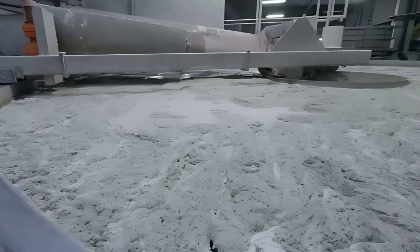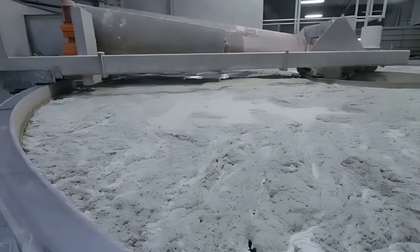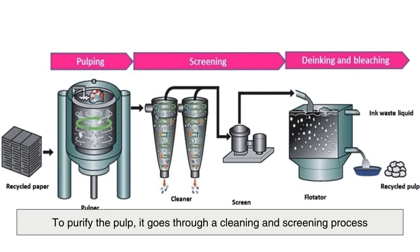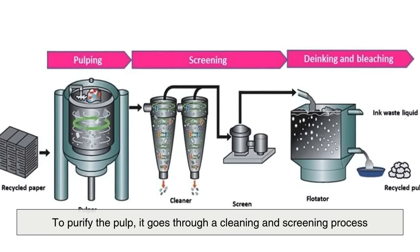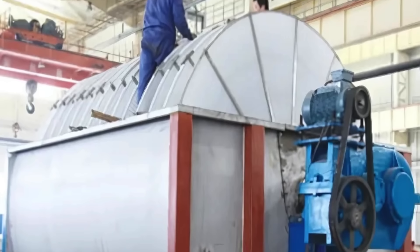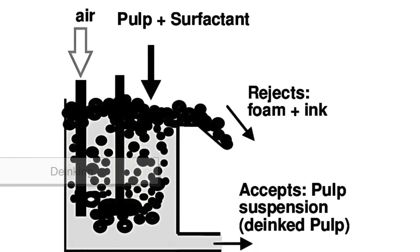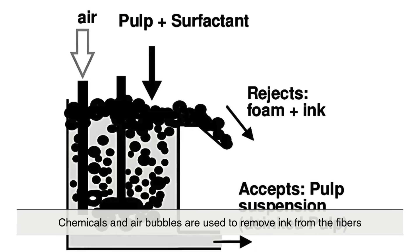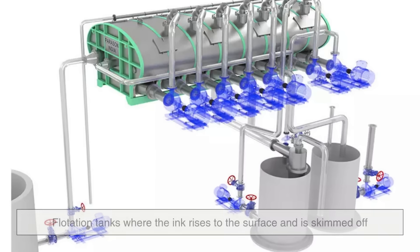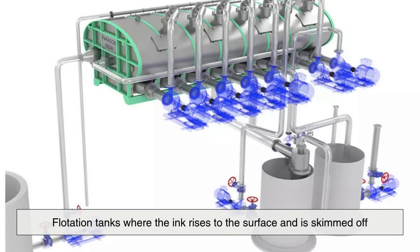This pulp mixture is still far from clean, though. It contains ink, glue, staples, and bits of plastic coatings. To purify the pulp, it goes through a cleaning and screening process. First, mechanical screens filter out large contaminants. Then, through a process called de-inking, chemicals and air bubbles are used to remove ink from the fibers. This is done using flotation tanks, where the ink rises to the surface and is skimmed off.